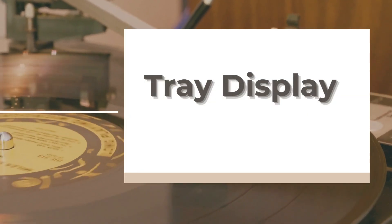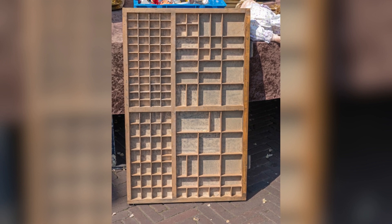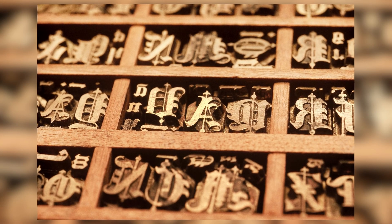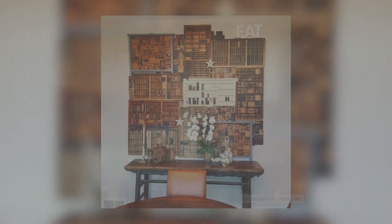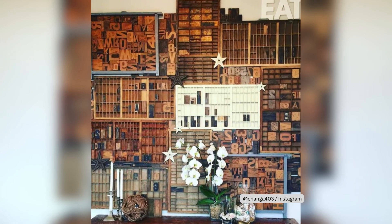7. Tray Display. Printer trays and drawers have found new life as spots for pint-sized vintage objects. We're talking letters, numbers, and tiny treasures. Designer Chris Kuzmanovich shows us how to infuse color and style into this display. Vintage finds are everywhere.